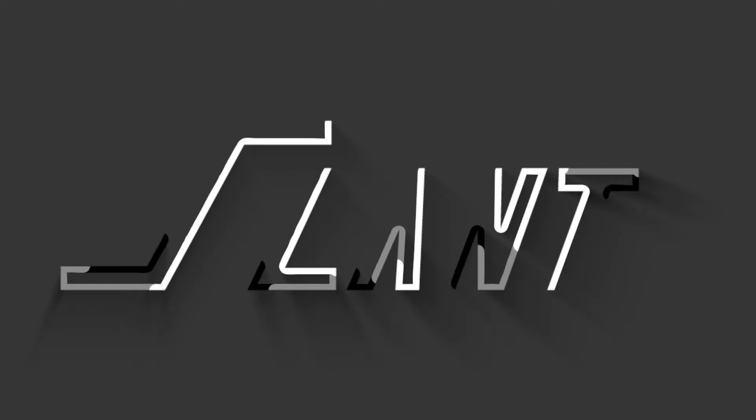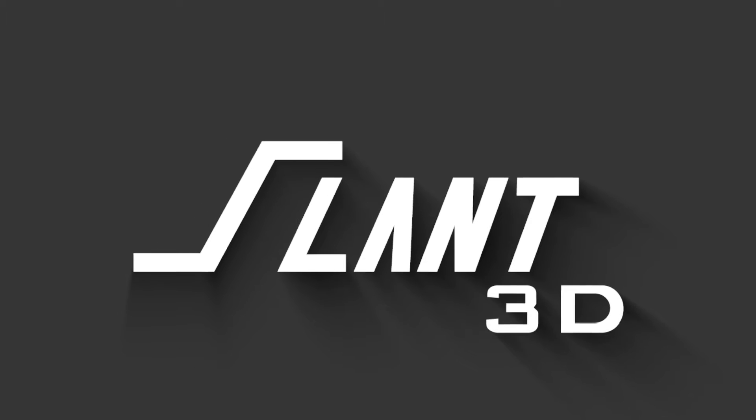Slant 3D operates hundreds of 3D printers — we're the largest commercial service bureau in the Western Hemisphere. But how do we make all those machines work together? That's what we're going to talk about today. We have hundreds of individual cells and individual systems that all have to talk to each other and work together to produce consistent, good quality parts continuously.